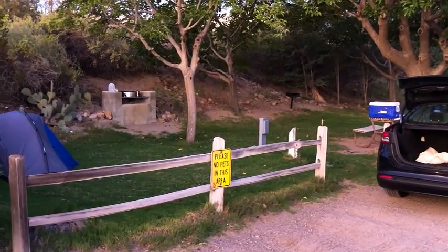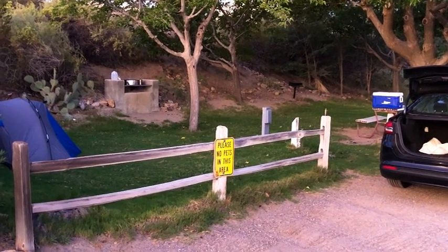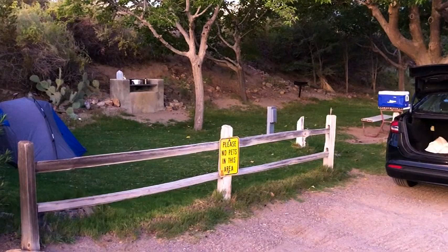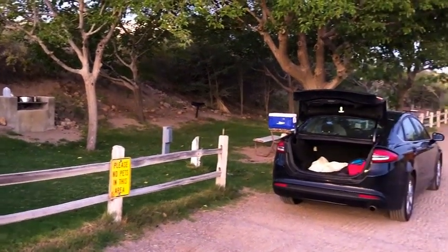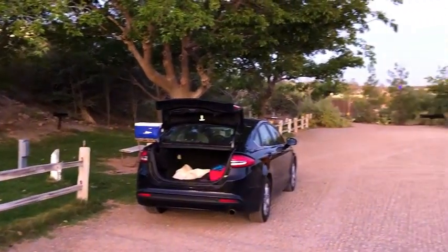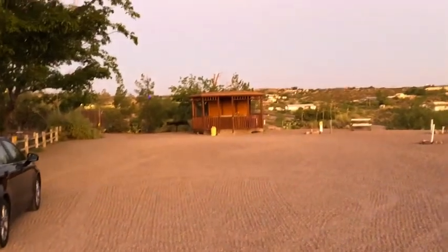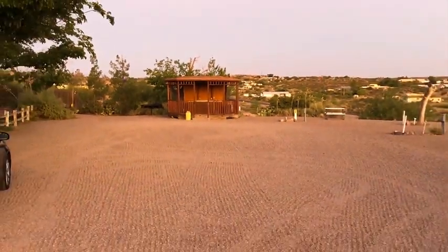Here's the actual site itself. I paid $35 — I think they call it a deluxe site. It's got power, water, a fire ring for cooking, and a place to set up your tent. There are a few of these and they're really well shaded, which is nice. If you look over here, there's a communal camp kitchen for the tent sites that you can use. I'm not really sure what's in it, but we can go check it out.